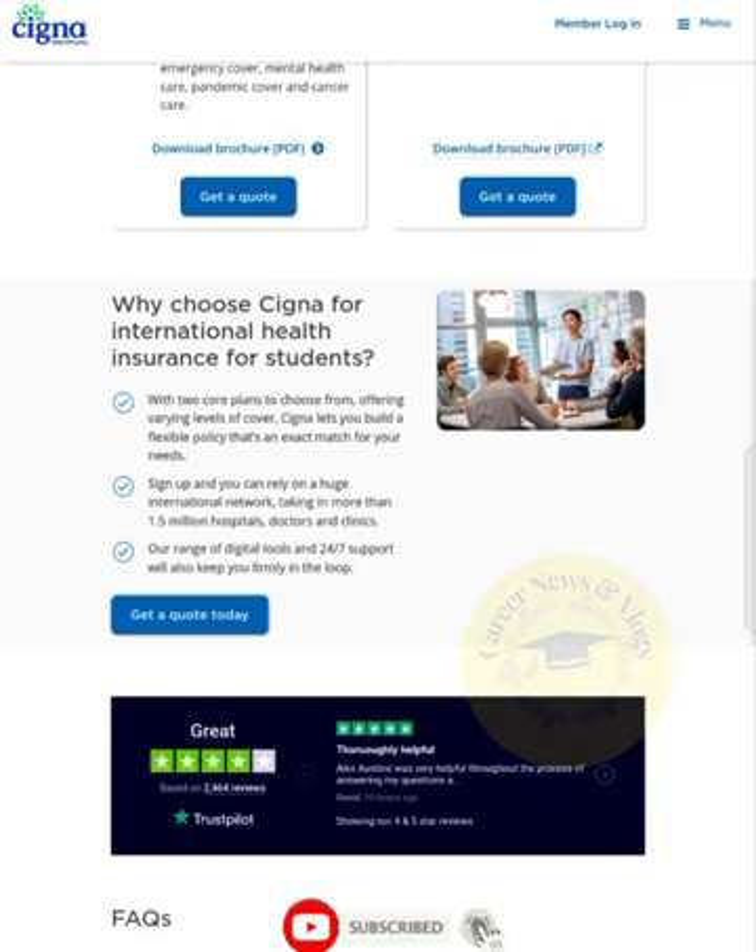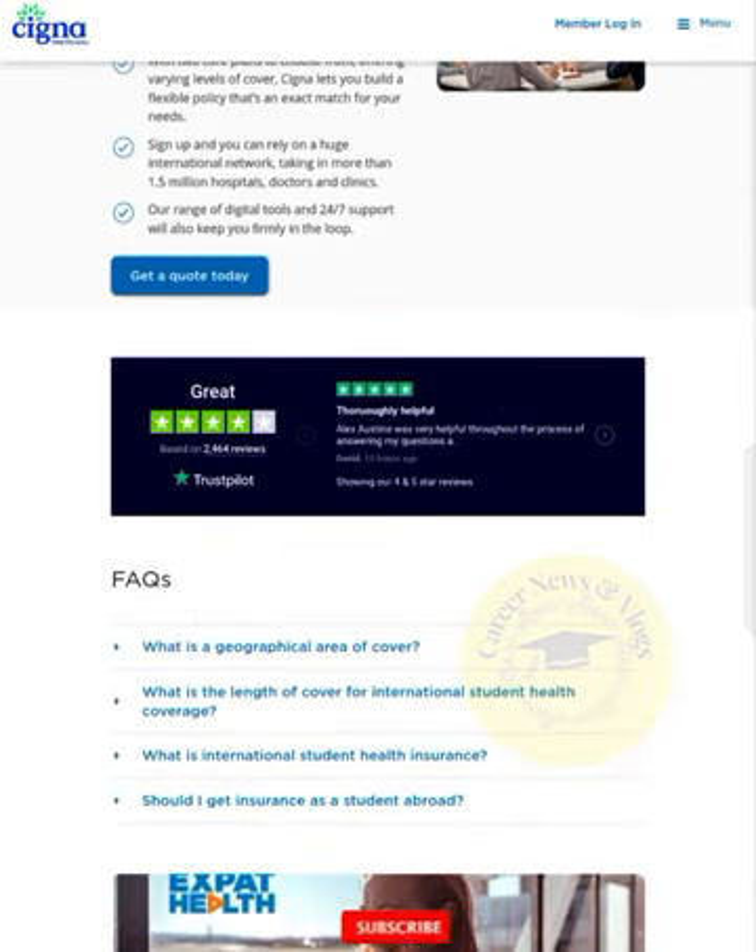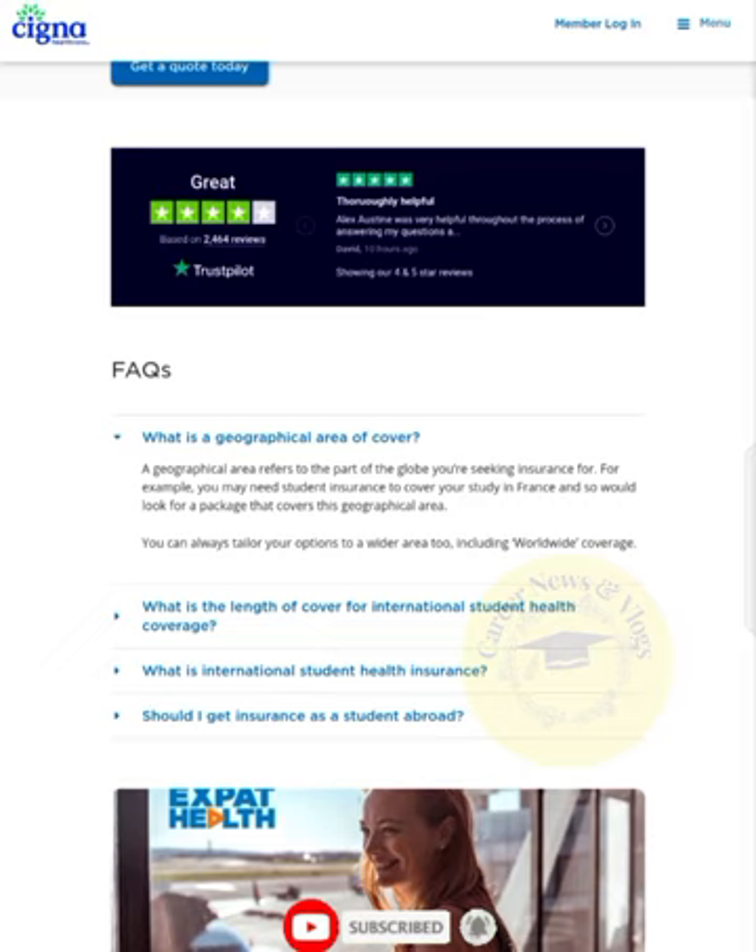What is the geographical area of cover? The geographical area refers to the part of the globe you are seeking insurance for. For example, you may need student insurance to cover your studies in a specific country, and you would look for a package that covers that geographical area. You can also tailor your options to a wider area, including worldwide coverage.